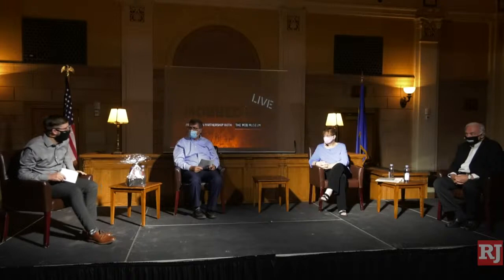Thank you so much to both of you for joining us. For anyone watching who hasn't listened to Mobbed Up, you can hear a whole lot more from Stan and Jane Ann on the podcast — check it out at reviewjournal.com/mobbedup. Our next guest is someone else who shared his story on that podcast. He is most well-known as a long-time U.S. Senator from Nevada.